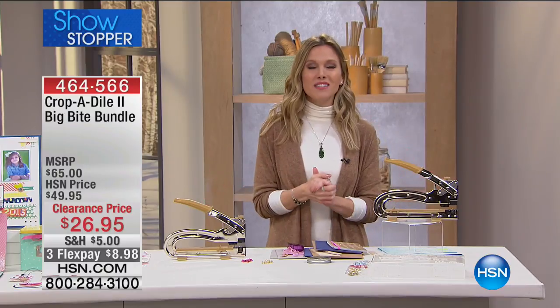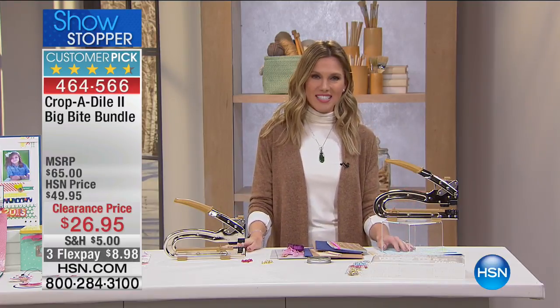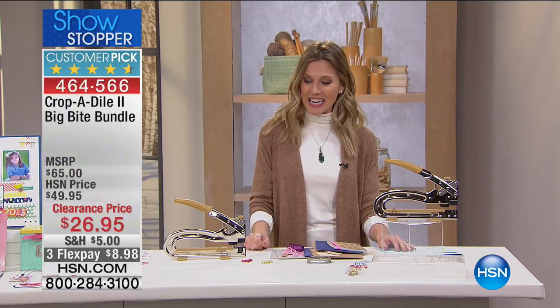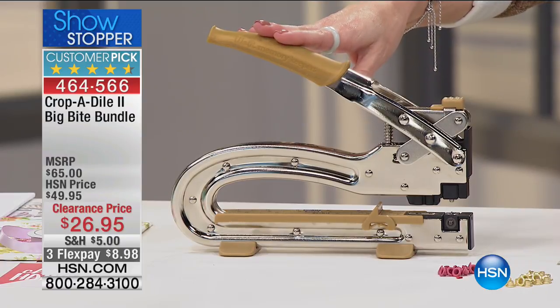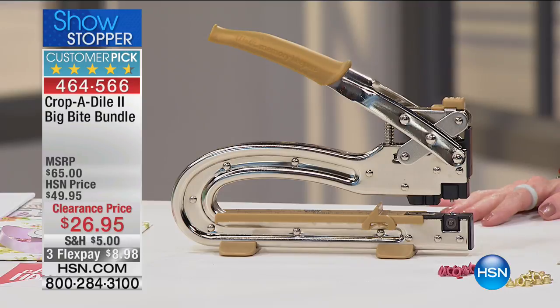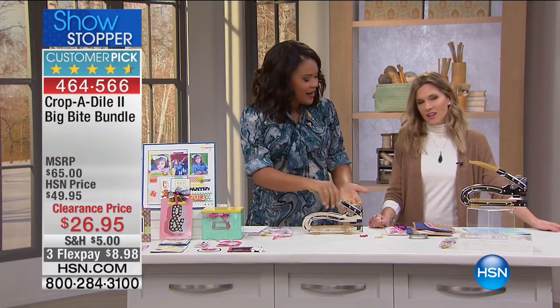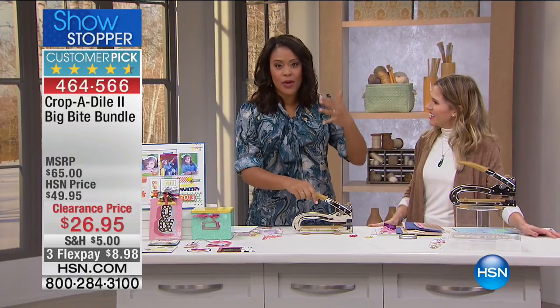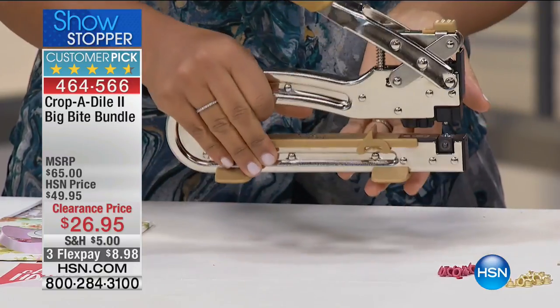Have you heard of the Crop-a-Dial? Now we have the Crop-a-Dial 2 Big Bite Bundle — lots to talk about. This showstopper is a huge customer pick at $26.95 on clearance, with flex pay getting it home for less than $9. Beautiful gold finished Crop-a-Dial 2 for perfectly finished holes and eyelets, plus a carrying case and feet so it won't slip. Also one of our 10 favorite items. Introducing Amber Kemp-Gerstel, a DIY blogger and paper craft and project designer, to show us how to put this gator to action!